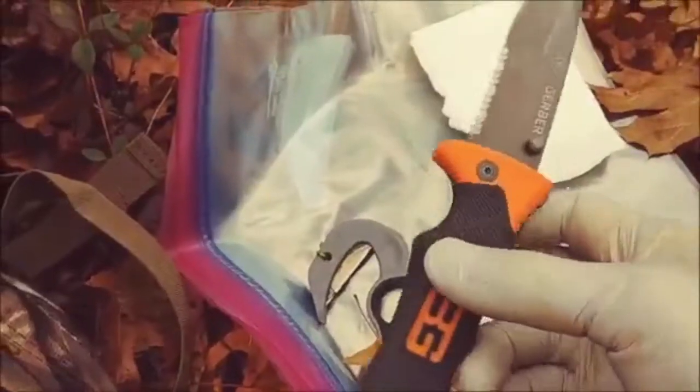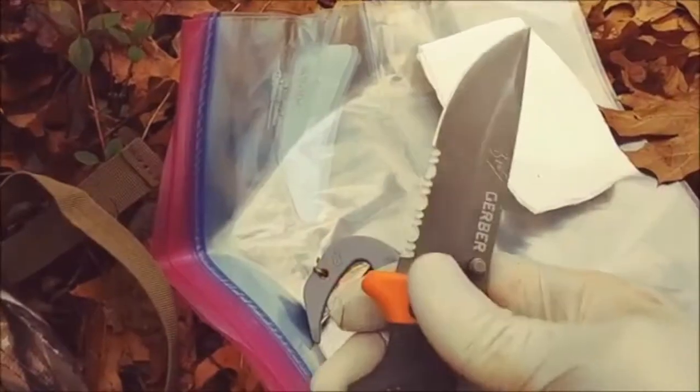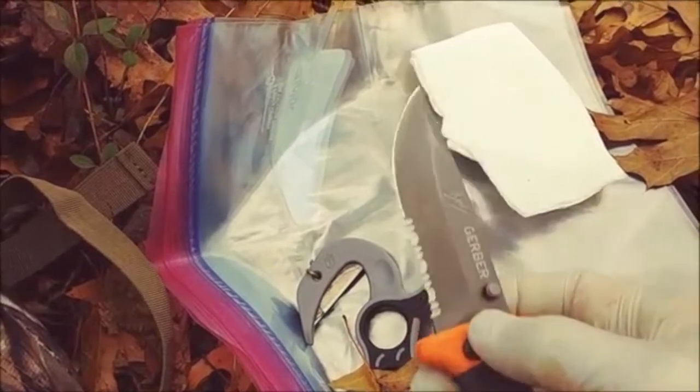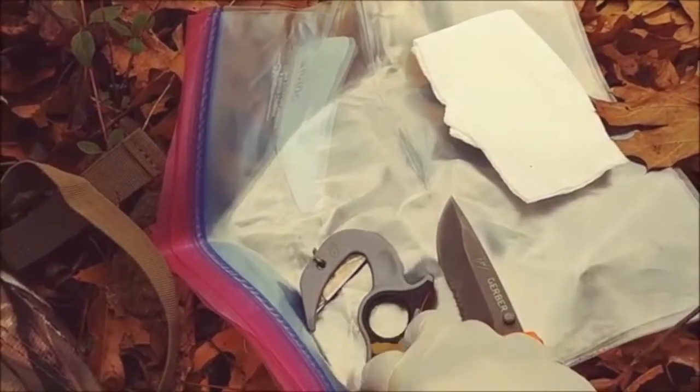You also need to know how to field dress a deer, or be with somebody who knows how. Have the proper equipment to do it. This is what I carry: a foldable hunting knife with a serrated blade so I can open up the ribs, and a gut hook.